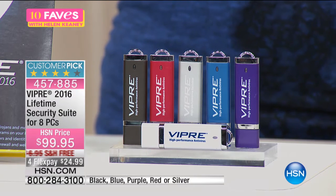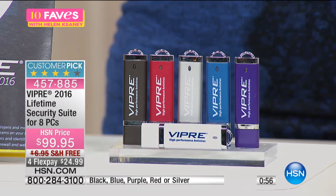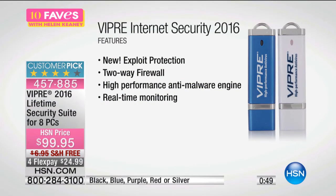Customer pick on hsn.com — $99.95, with flex pay of $24.99 to protect your investment on your new computer. And if you bought the Today Special, remember you are getting 10% off this price. It features new exploit protection, two-way firewall, high-performance anti-malware engine, and real-time monitoring.